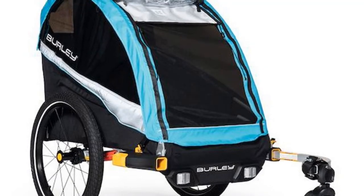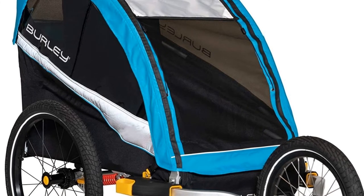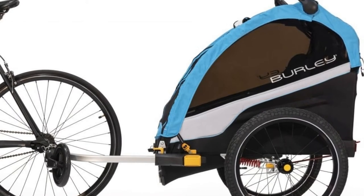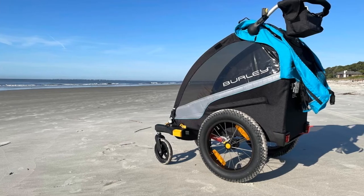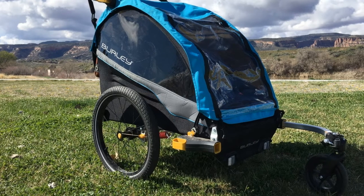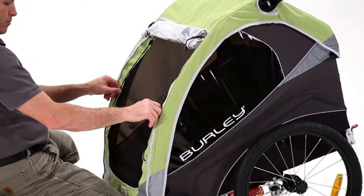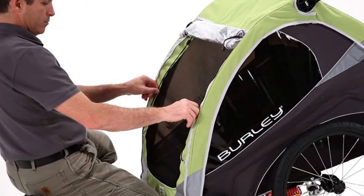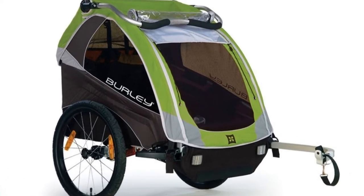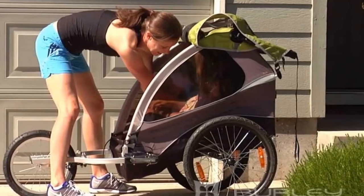While this is our favorite trailer, there are a few things to consider. Switching attachments can sometimes be challenging, though it gets easier with practice. The Delight has a mesh screen and a vinyl window, but is not 100% weatherproof, as some water can seep in around the window. Learning to fold and unfold the trailer can also be tricky at first. Despite these minor flaws, we appreciate the Delight for its extreme versatility and high quality.